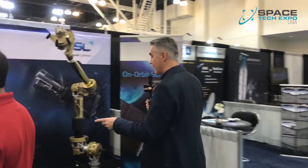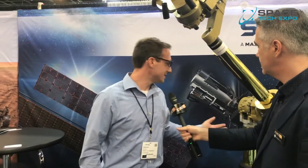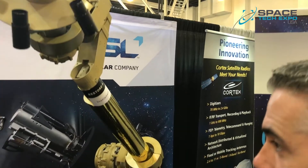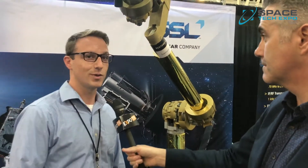There's a lot of talk at this year's show about robotics in space, with SSL leading the way. On display is a scale model of the Restore-L robotic arm, which will provide new capability for satellite servicing in lower orbit and allow the building of new infrastructure in space.